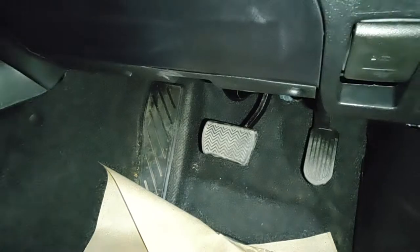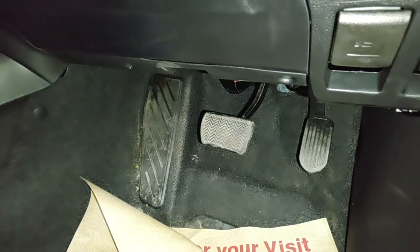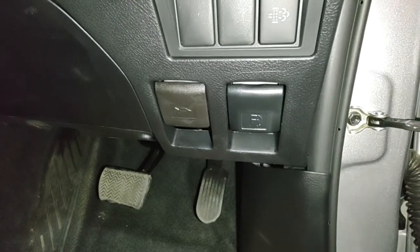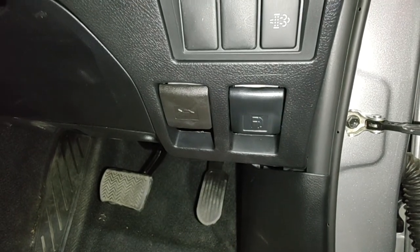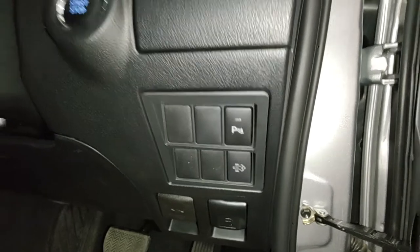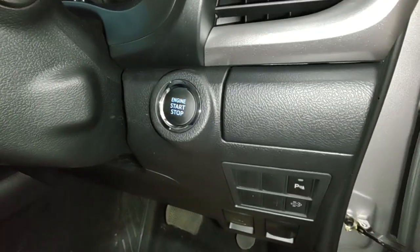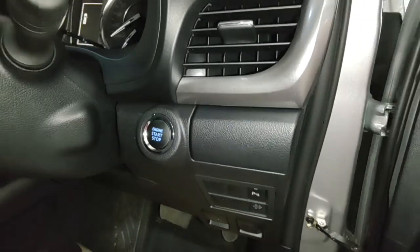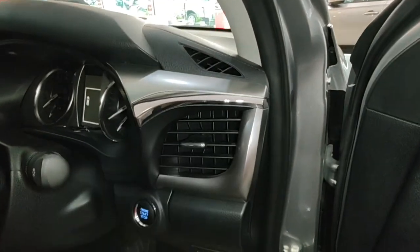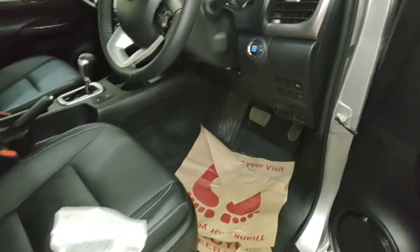Since this is an automatic, you get two pedals and a large dead pedal on the left, so there's no shortage of space. There are levers for the fuel lid and bonnet openers, and buttons for parking sensors and the washer. There's also an engine start-stop button, a cup holder below the AC vent, and the AC vent itself has a chrome surround.